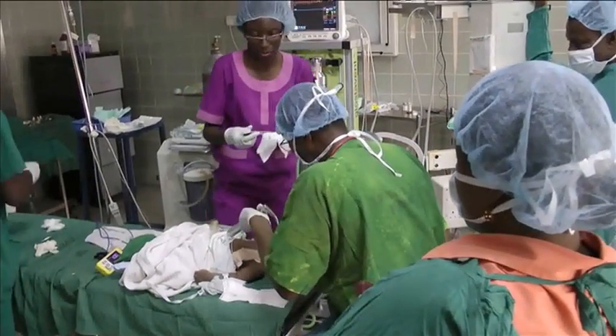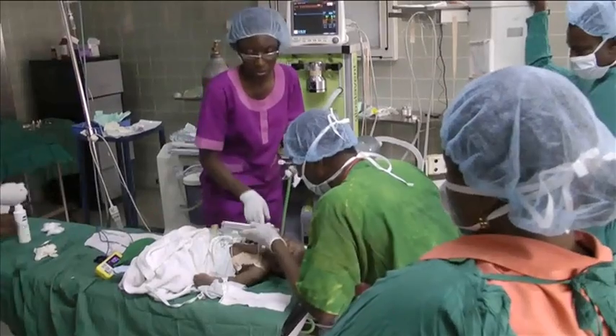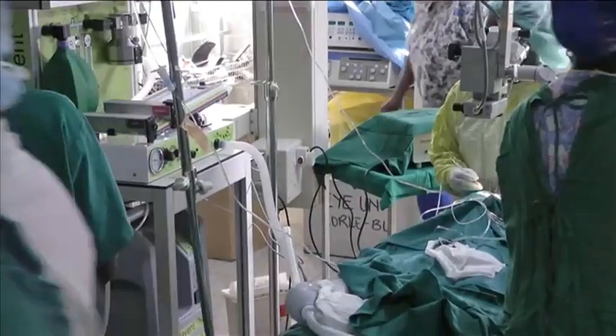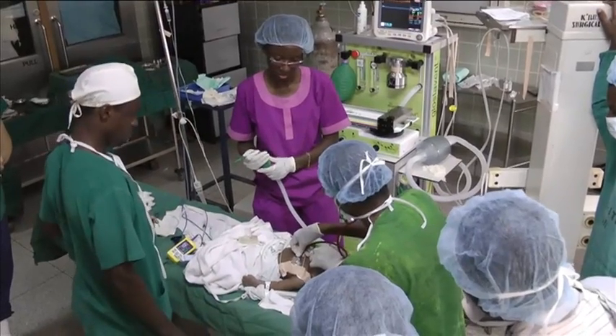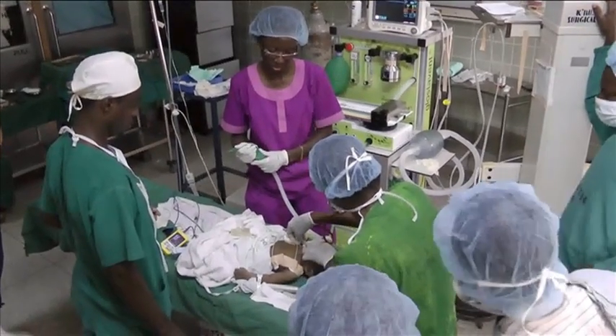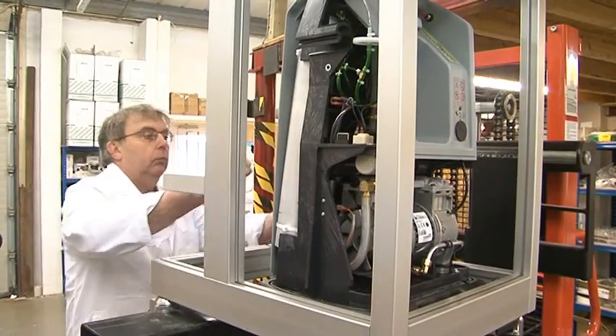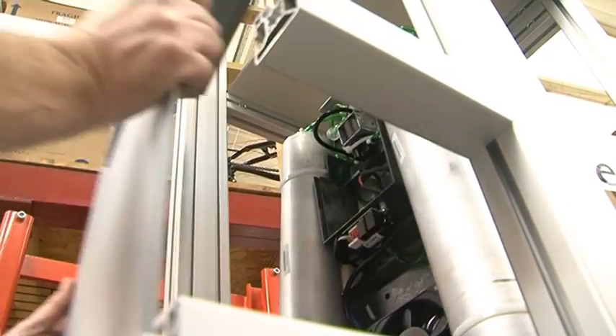In a hospital in Ghana, a life-saving operation is being carried out. It's thanks to a company from Britain that this child is having what will turn out to be successful surgery. That company is called Diamedica UK Ltd.